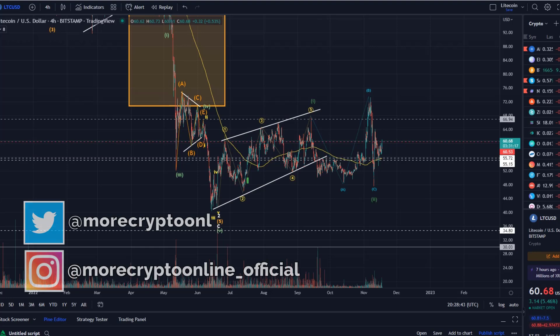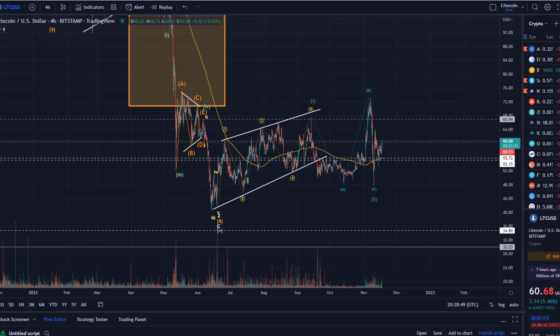Hello and welcome to another update video about Litecoin. This is a chart that I don't update too often because not too many people are interested, but I still get regular requests about Litecoin updates.